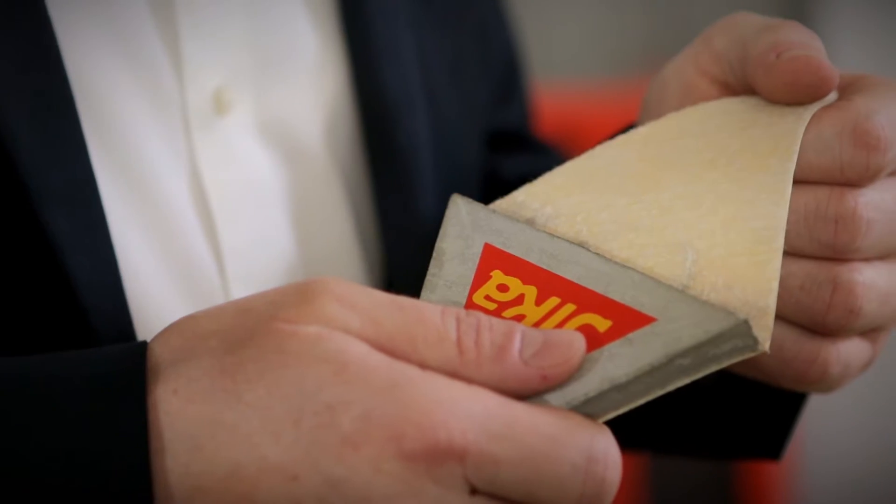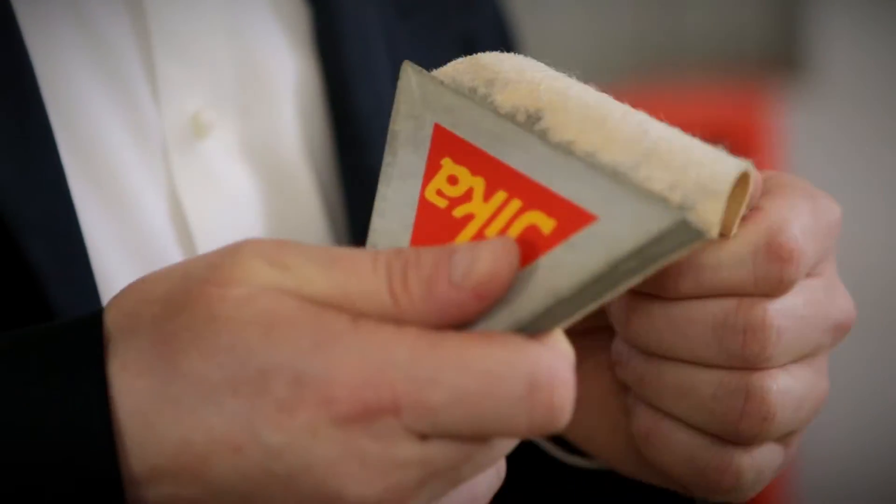Sika Proof A is a fully bonded sheet membrane system for damp and waterproofing in basement and below ground structures. Its highly flexible polyethylene membrane with a special sealant and non-woven fleece provides a unique mechanical bond to the concrete structure to prevent lateral water underflow between membrane and concrete.